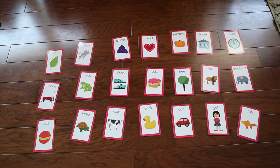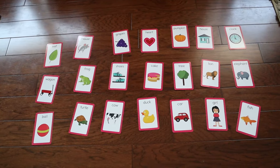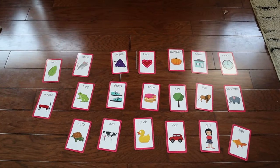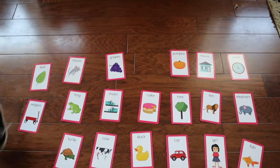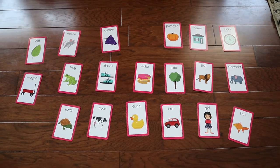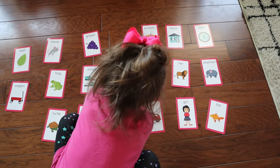Whenever our little one first came, she didn't really know any of these cards, so we've really been working hard on them. I call this game 'I Spy' — I ask her to find specific images on the flashcards, like a heart or a cake, and she finds them. It's a great way to build recognition skills.